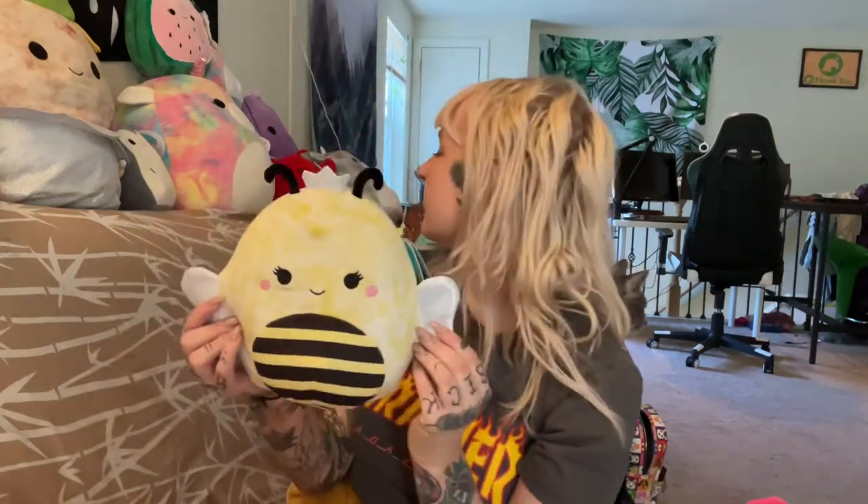Her pattern is beautiful — it was even better in the natural lighting when I filmed last time. She's almost a little shiny and so smooth, like she's golden and beautiful. I love her stripes. She's really neat — I think she's the only insect squishmallow they have.